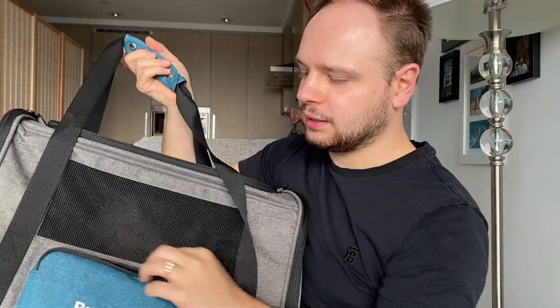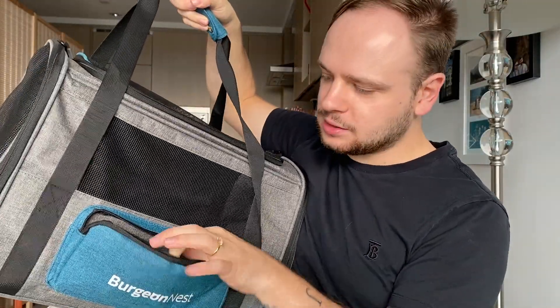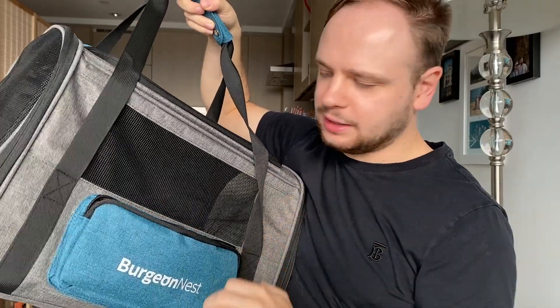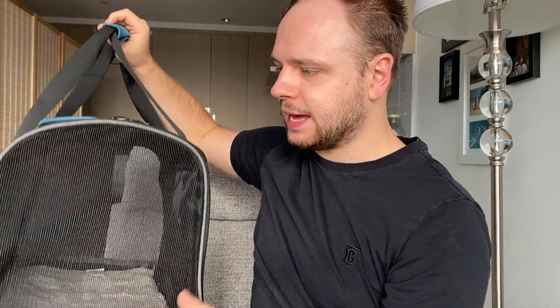What I really like is that it has another compartment here, which is really good if you're going to the vet. You can put anything extra in there that you need, like vet records, especially if you're going to a new vet. It also has a waterproof pad on the inside, so if your cats have a little accident when you're traveling, you can just wash it pretty easily because it's waterproof.